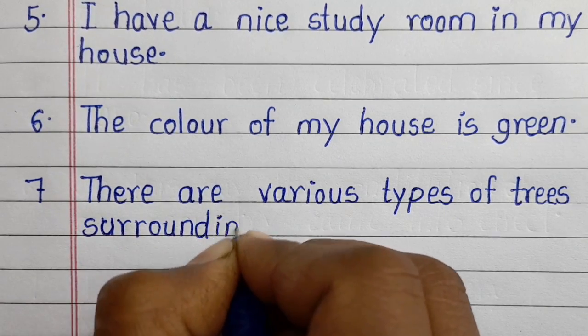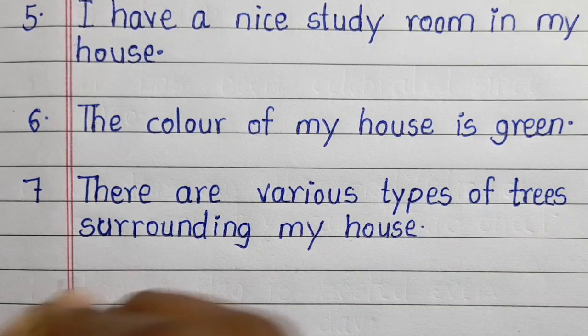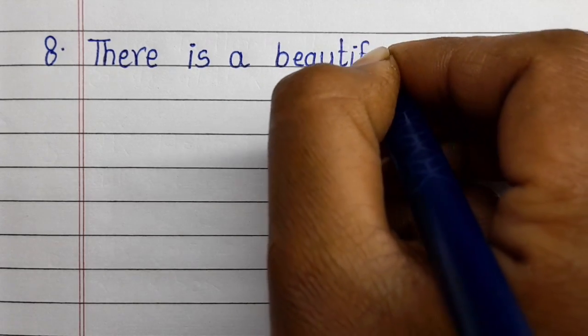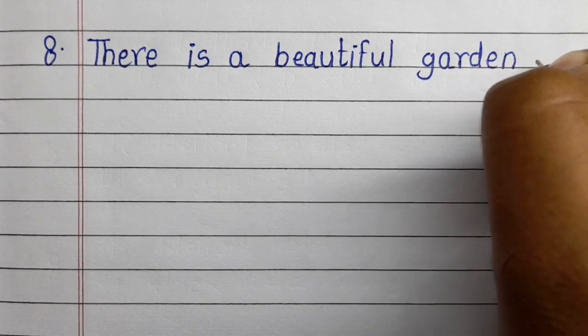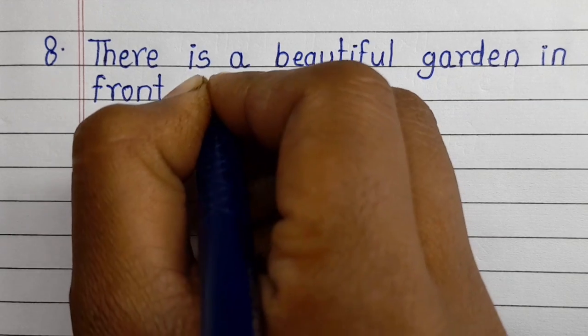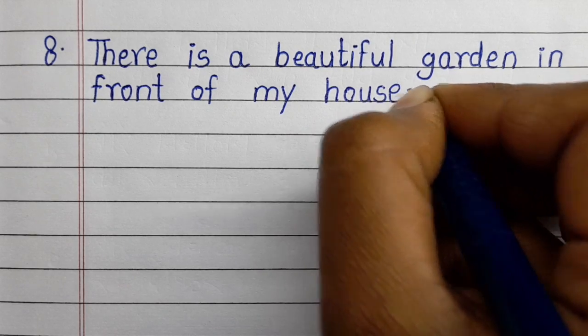Seventh line: there are various types of trees surrounding my house. Eighth line: there is a beautiful garden in front of my house.